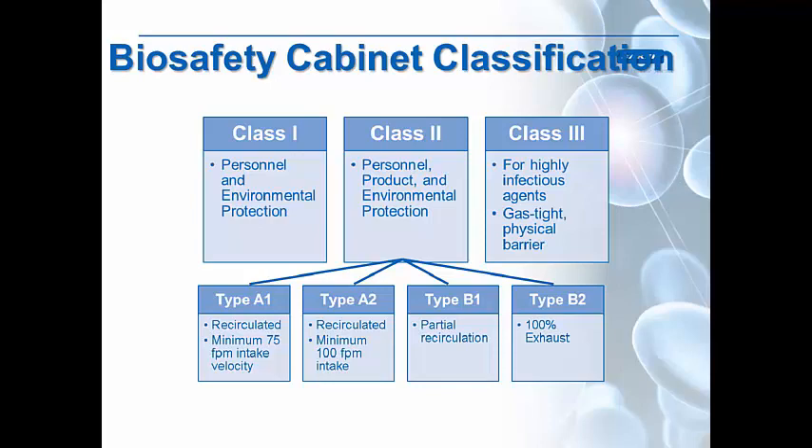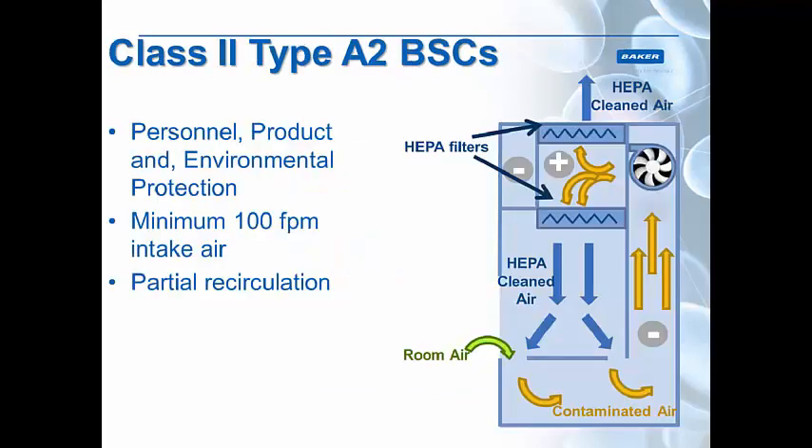Class 3 cabinets are only reserved for highly infectious agents such as Ebola and Zika. They are gas-tight physical barriers that you have to work through gloves in. These are usually reserved for biosafety level 4 work, although biosafety level 3 and 4 can be done in a Class 2 biosafety cabinet with extra equipment for personnel protection.